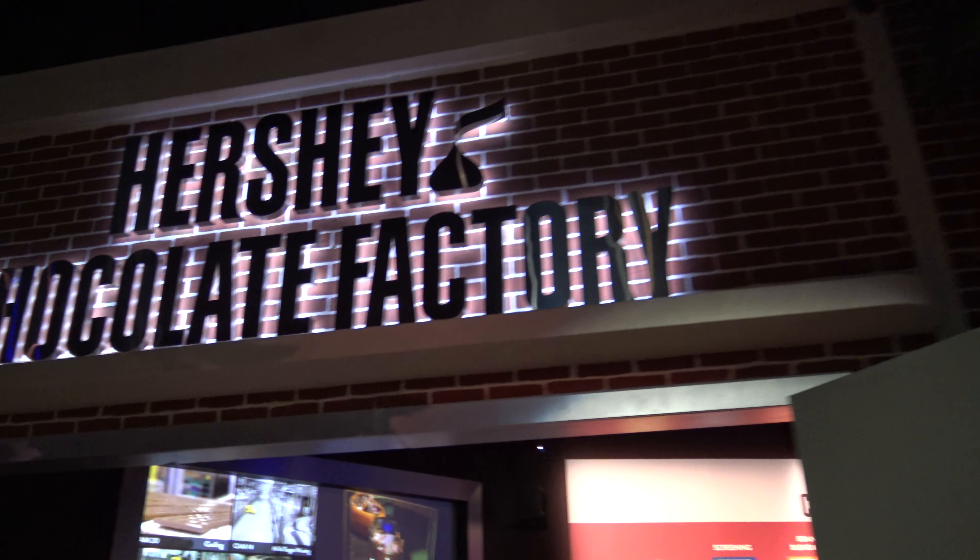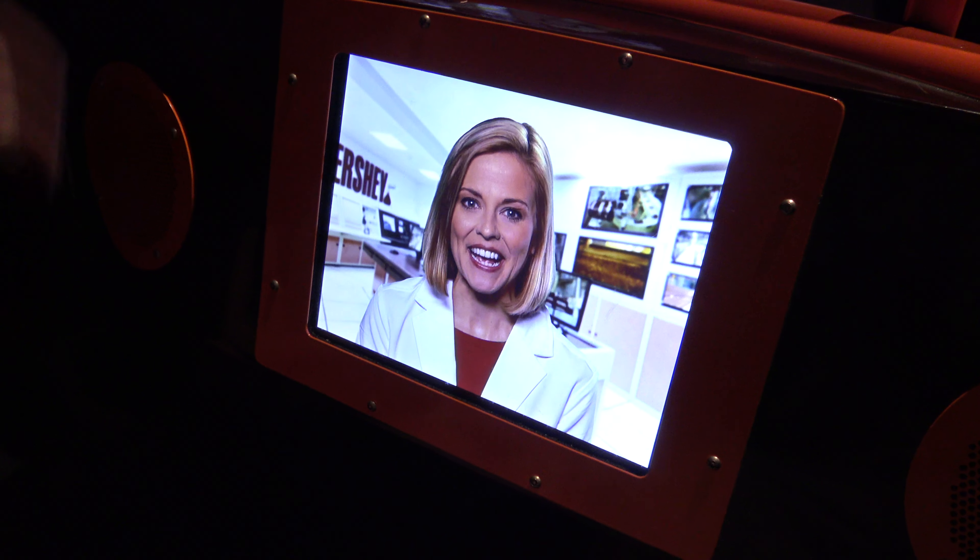Everyone ready? Hi, my name is Alice. I'm a Quality Supervisor here at the Hershey Chocolate Factory. I was asked to be your guide today, and I can't wait to show you around. Everyone ready? Let's go!